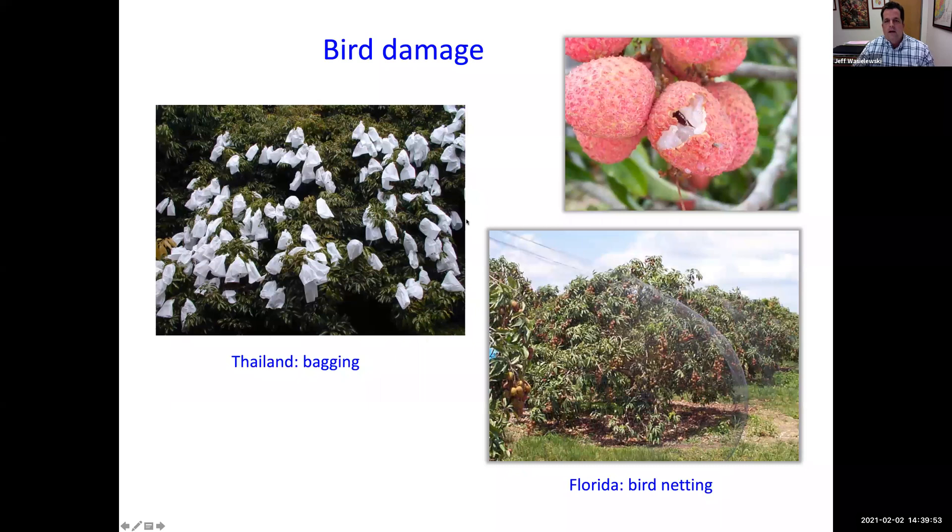Bird damage is another issue I get a lot of questions about. It's very difficult to stop — bagging is essentially out of the question due to labor requirements, but netting is possible if you're experiencing significant bird damage.